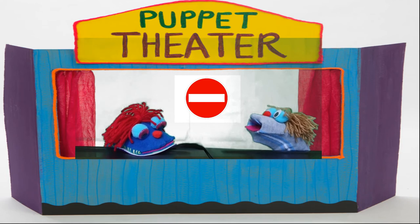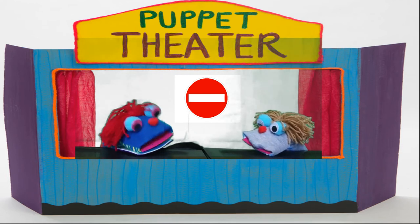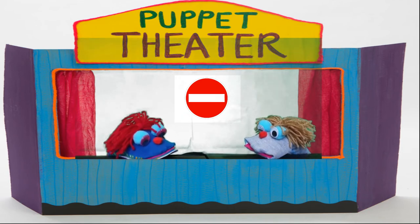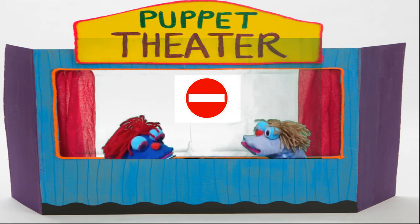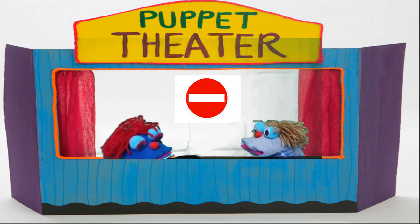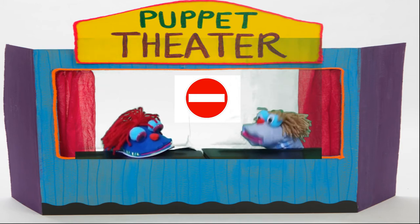Okay, next sign. Do you know what is the meaning of this sign? Hmm, I don't know. It's just a white light inside of a red circle. It means no entry. No entry is used on signs to indicate that you are not allowed to go in a particular area or go through a particular door or gate.